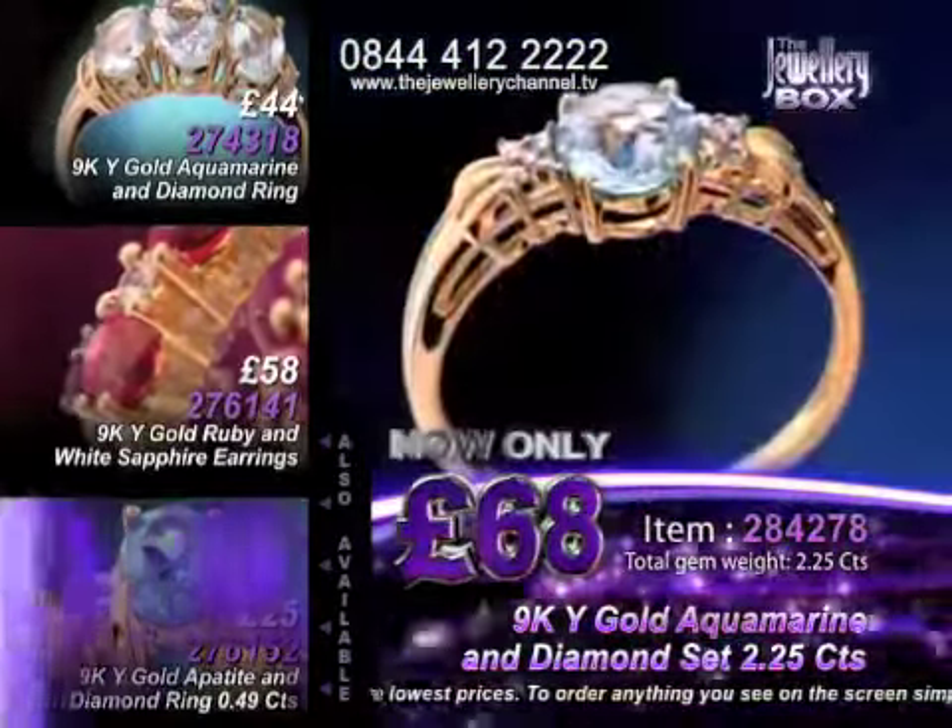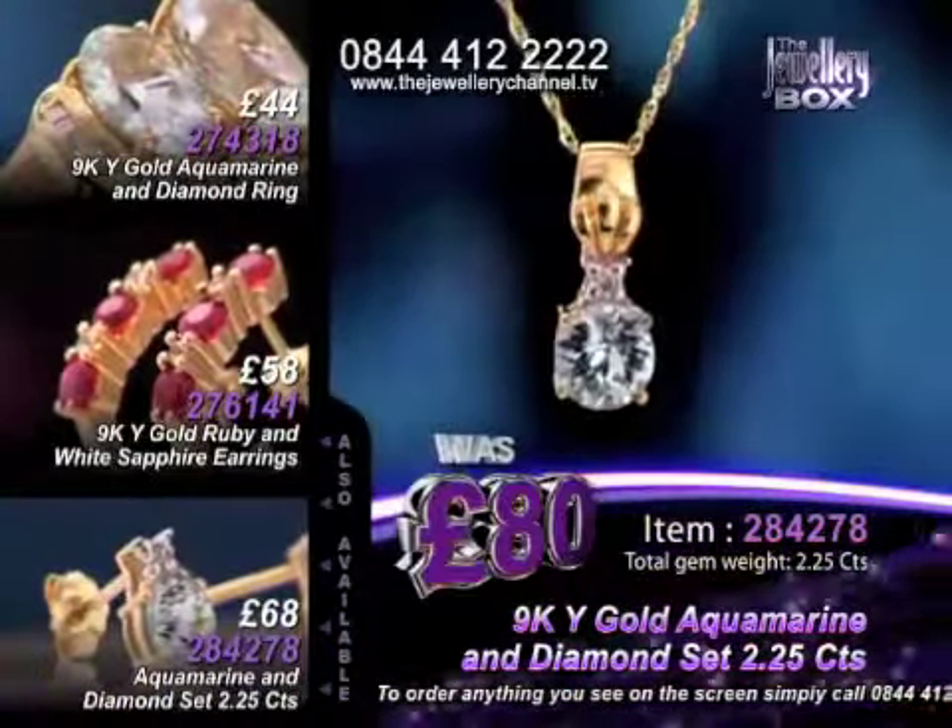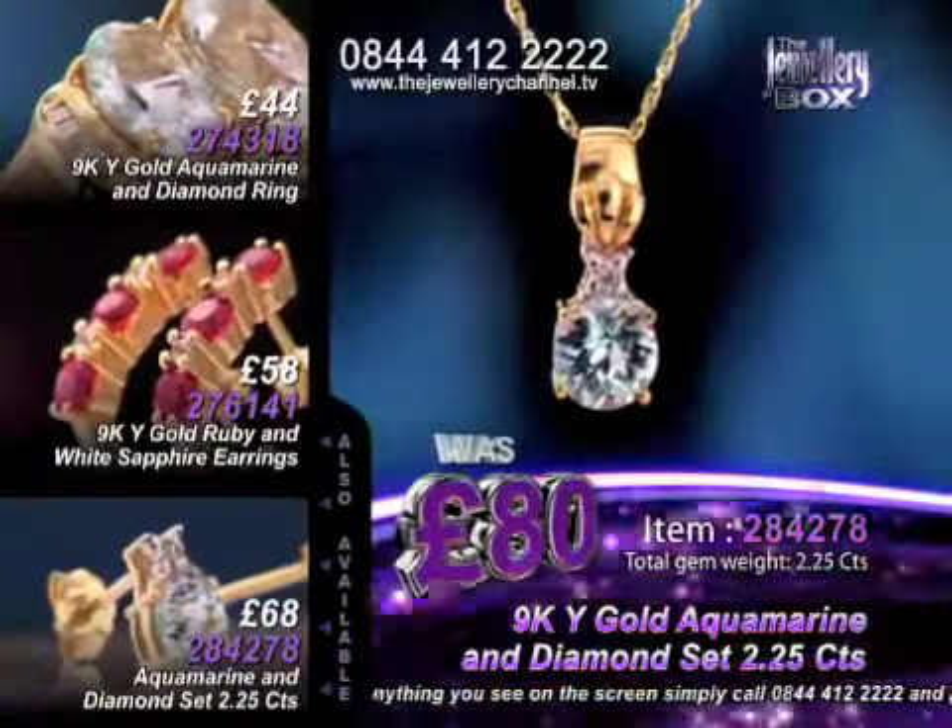The gemstone earrings, the gemstone ring, the pendant and the chain — this could be all yours at that incredibly low price.